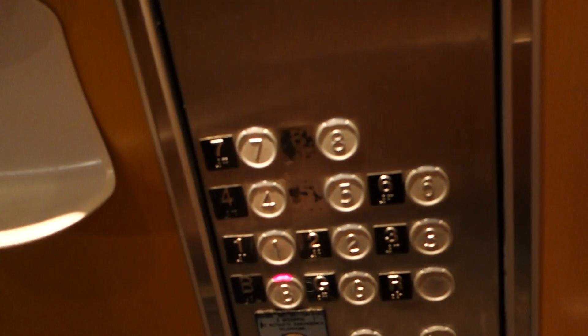You can hear the motors however. Back down to the basement, let's get a cab view. 1,124 kilograms, 18 persons. This one has a rear door, the other one doesn't.